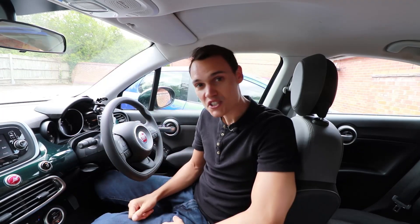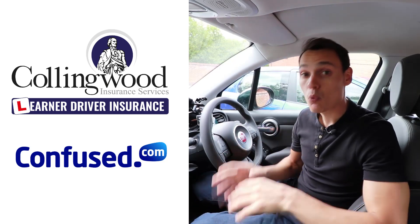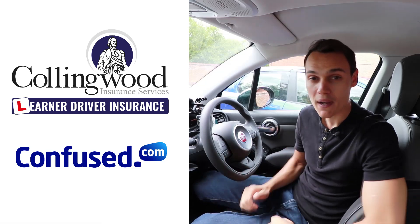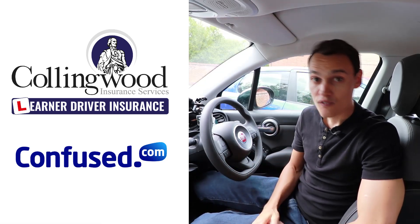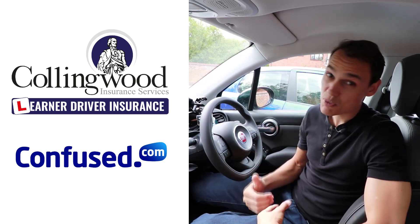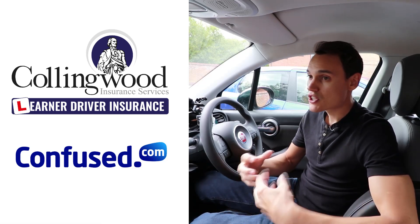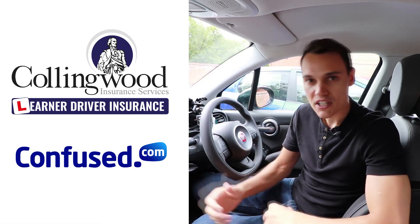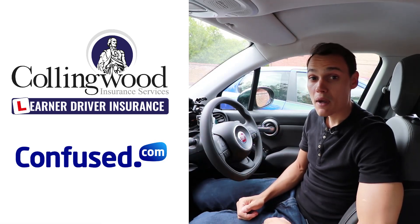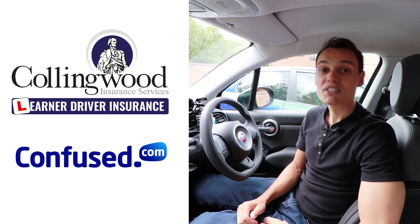I hope this video helps you if your brakes ever fail, but I also hope your brakes never fail. If you think it would help you in such a situation, please give it a thumbs up. Check out my sponsors in the description — Collingwood, great if you're learning to drive and want to insure yourself on a friend or family member's car without affecting their policy, and confused.com, a comparison website that often finds some of the cheapest prices for all kinds of drivers. Please subscribe for future videos — cheerio!